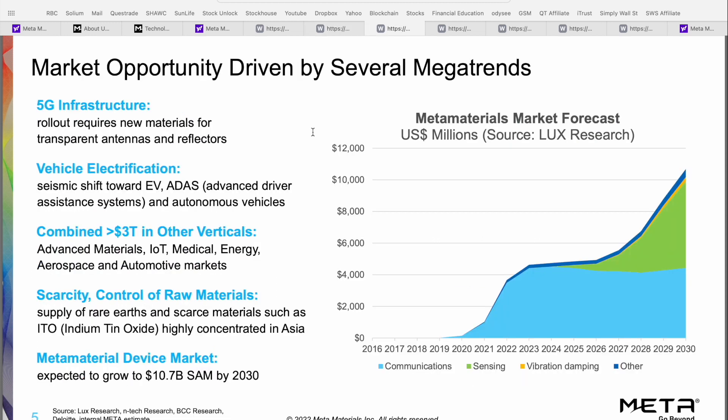The reason we're seeing so many companies flood into the Meta Materials sector is because of the total addressable market. When you look at industries that can benefit — including 5G infrastructure, vehicle electrification, electric vehicles, advanced driver assistance, autonomous driving, internet of things, medical, energy, aerospace, and automotive — these markets are estimated to be worth an additional $3 trillion in those other verticals alone, showing how lucrative the opportunity for Meta Materials actually is.